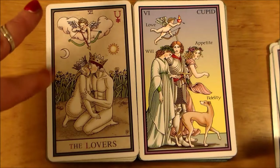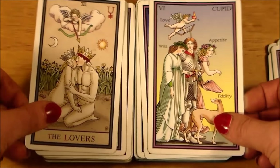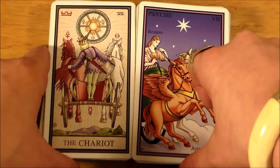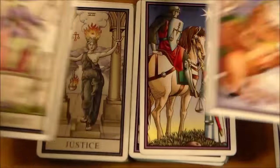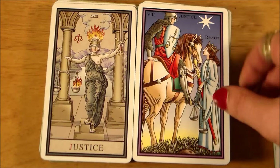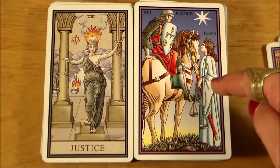There are actually two versions of the Lovers card — I only have this one right now. Here are your Chariots, two interesting angles on the card. Here are your Justice cards. I love the whole little story here in the Sevenfold Mystery.